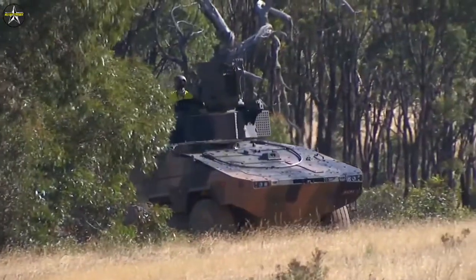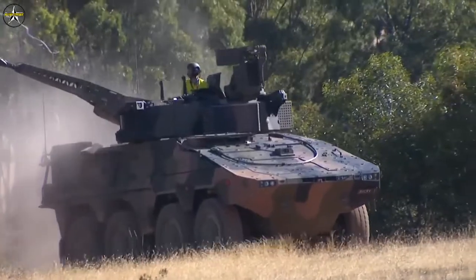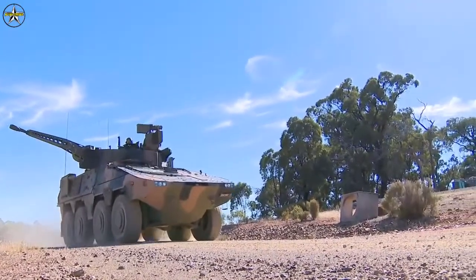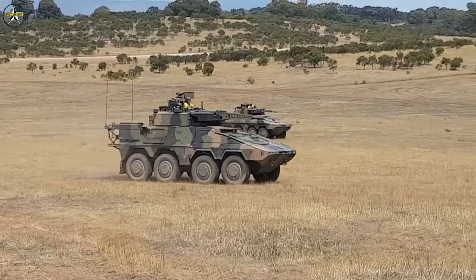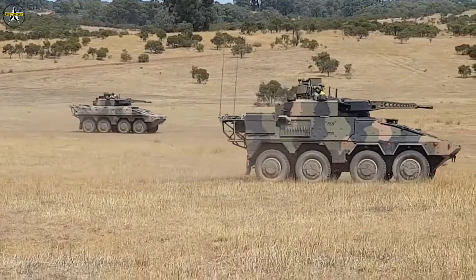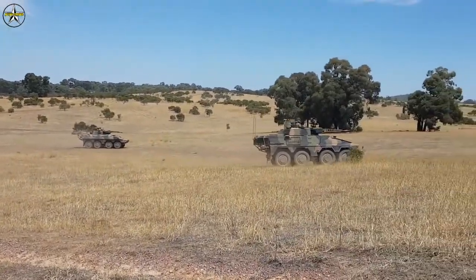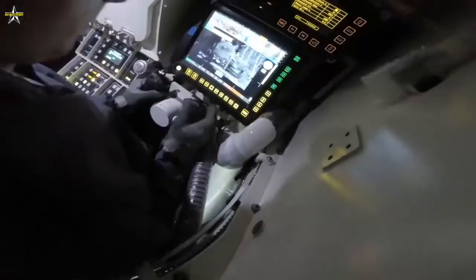Rheinmetall Defence Australia is delivering the Boxer 8x8 Combat Reconnaissance Vehicle for the Commonwealth of Australia's Land 400 Phase 2 Mounted Combat Reconnaissance capability. The Australian Defence Force requires 211 Boxer 8x8 CRVs. Deliveries commenced in September 2019 and final operating capability is planned for 2026-2027.